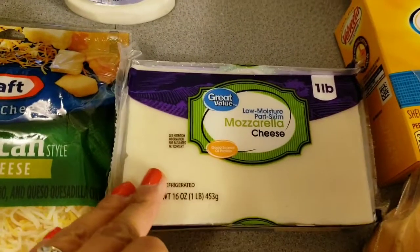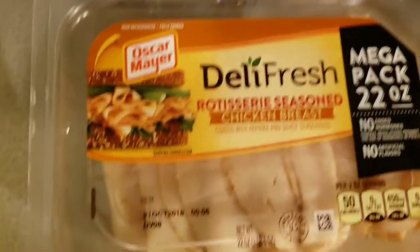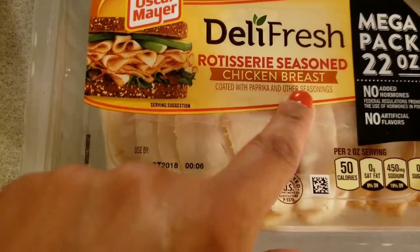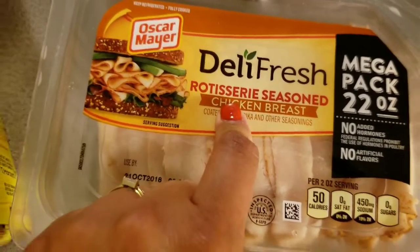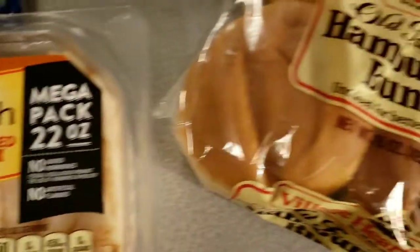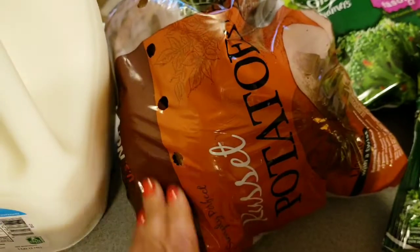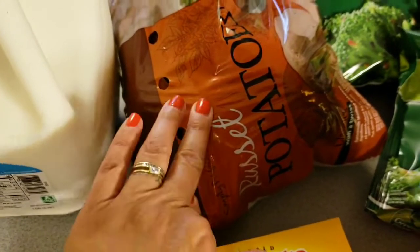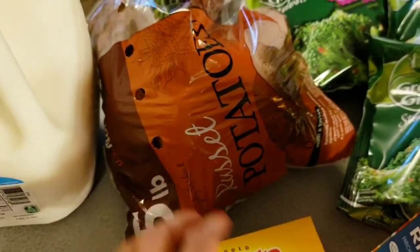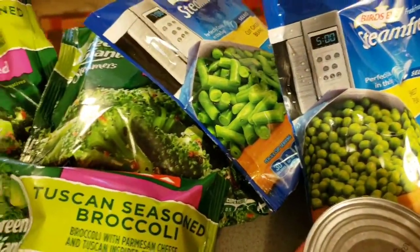Kraft chunky blue cheese dressing. I've got milk. This mozzarella is what I'm going to be using in the spaghetti baked meal. And then this is rotisserie seasoned chicken breast — I'm not sure about the point total here, it's probably going to be some points because of the rotisserie, but we will see. Buns for burgers. Macaroni and cheese. Potatoes — I cannot wait. My husband bought me a spiralizer for my birthday, so I can't wait to use that to make some spiral fries. That'll be fun.